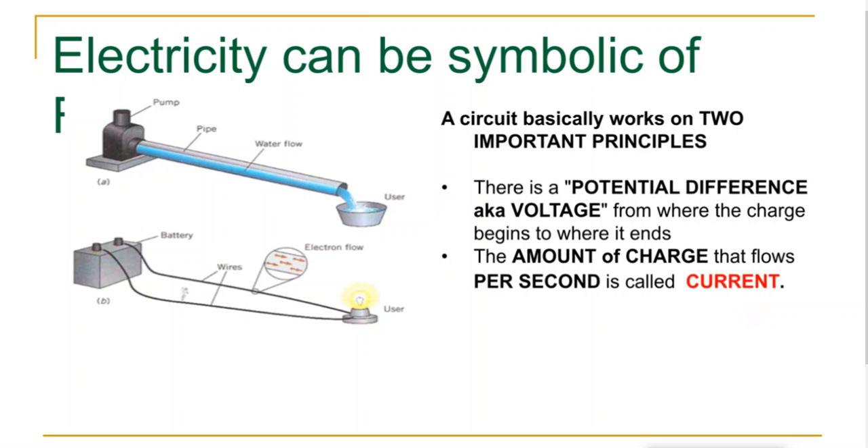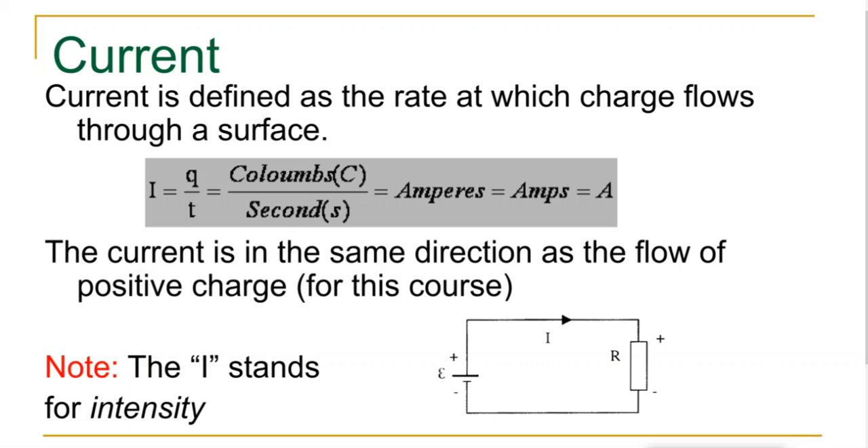Electricity can be symbolic of water pressure. When you think about voltage, think about pressure. When you go to the sink, there's a lot of pressure in your house, but when you turn the sink on, your faucet controls how much water comes out. Same way with electricity — whatever you're using will control or slow down how much is coming out. That's where charge per second, which is your current, comes into play.